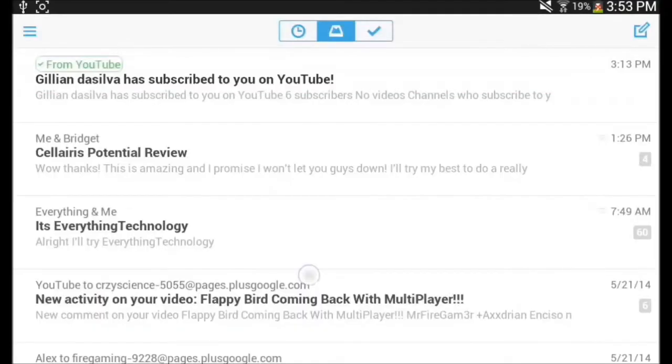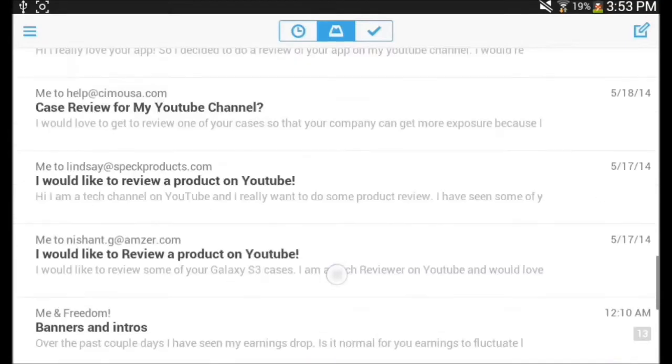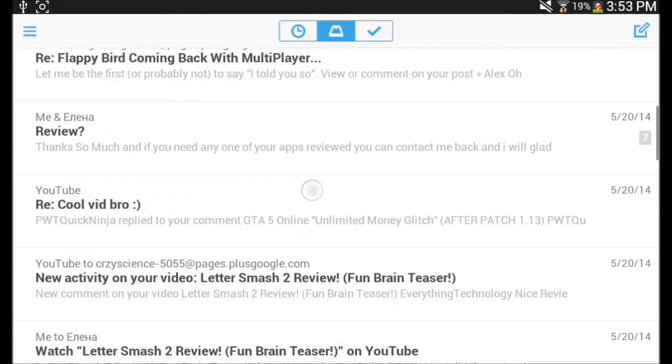The second tab is the inbox itself. You can put all your important emails in there, and it really blows my mind how much you can reduce the number of emails you see in your inbox, because all of them will just be archived once you've read them.